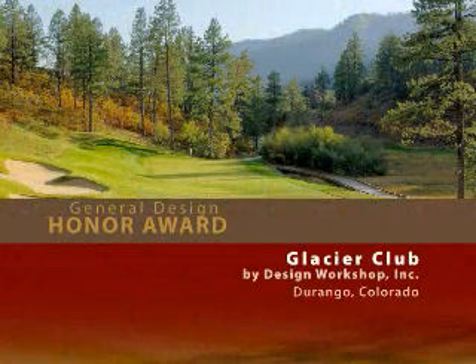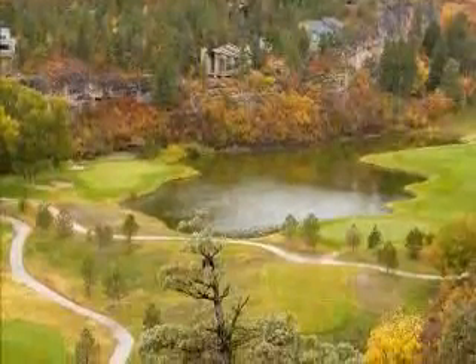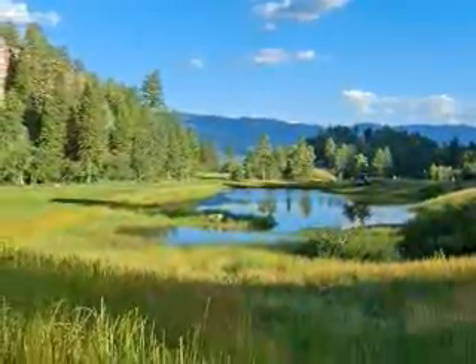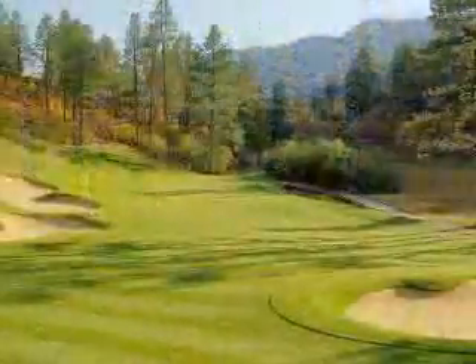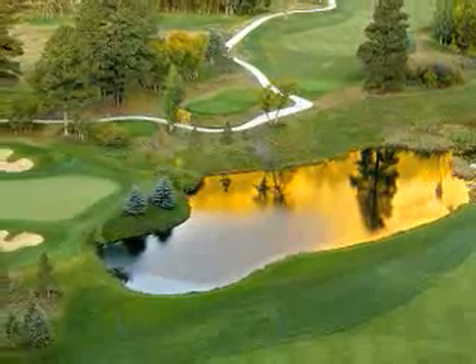Glacier Club by Design Workshop. Capitalizing on its experience with green practices, the design team worked to create a cost-effective and environmentally friendly golf course that respects the land, uses innovative stormwater management, and engages the golfer. The jury said golf courses are a significant part of the practice and this could have broad environmental impact for the entire industry. We applaud the landscape architect's light hand.